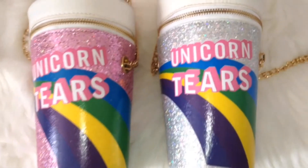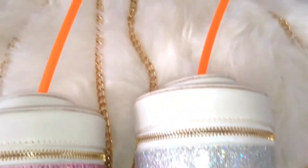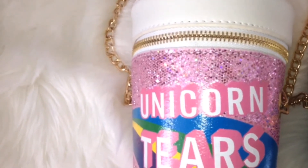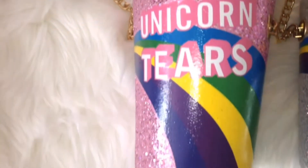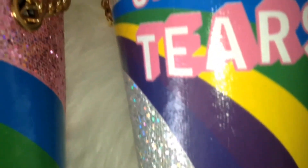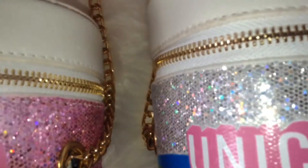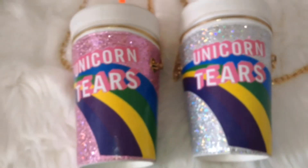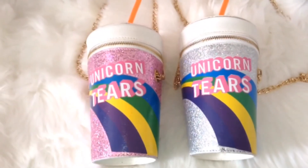Here I just have my Unicorn Tears purses. Novelty purses are just so beautiful — I love them very much. These are my ultimate favorite purses that I got from Varadise. Here I'm showing the stitching right above, and I think it's very nice how they did it — high quality.